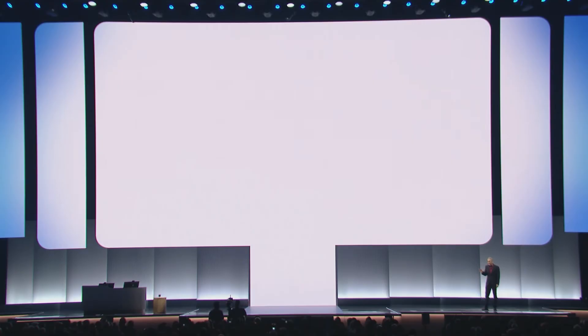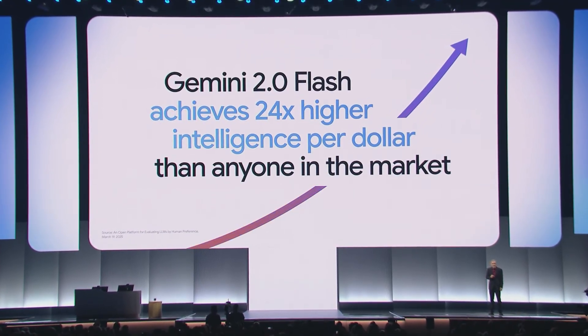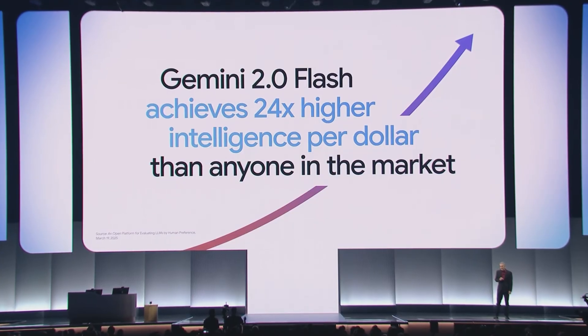This is one reason why Gemini 2.0 Flash, powered by AI Hypercomputer, achieves 24 times higher intelligence per dollar compared to GPT-4o, and five times higher than DeepSeek R1.